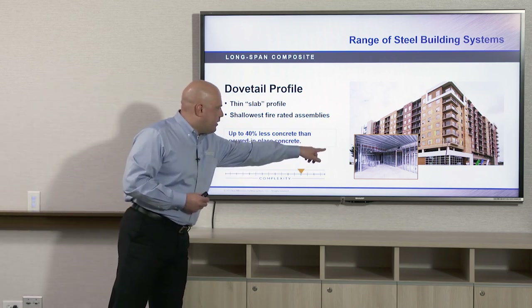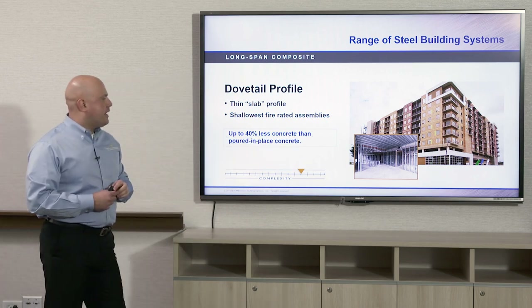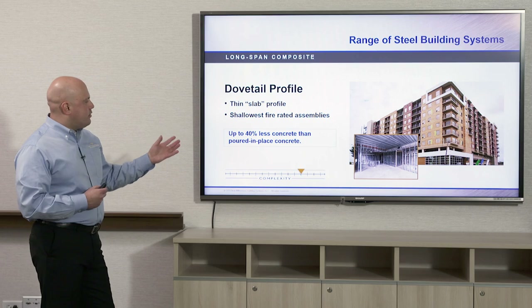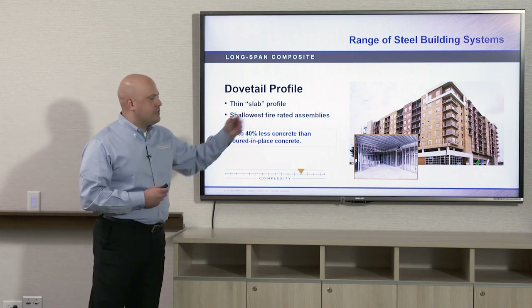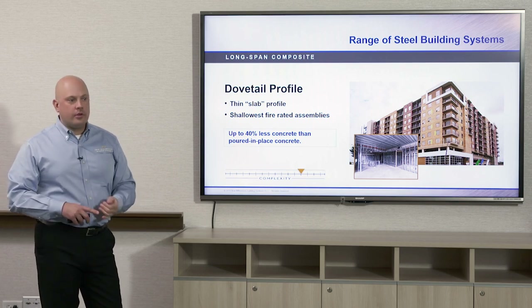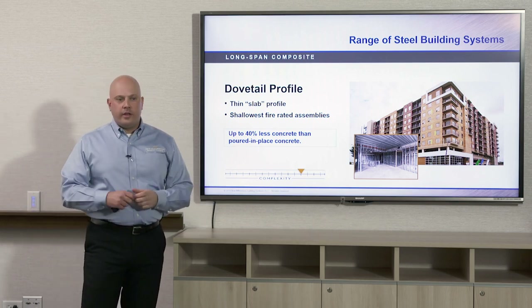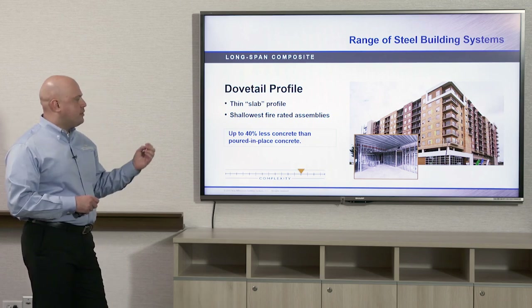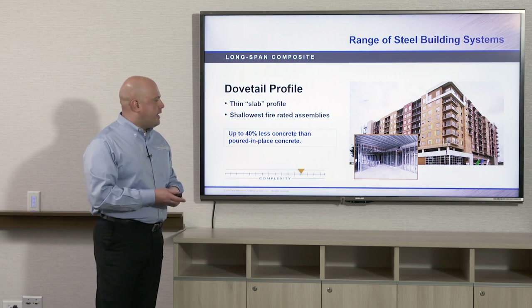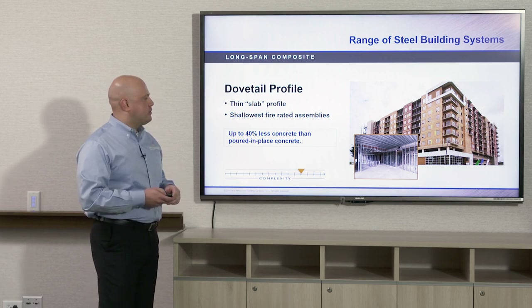Typically, the dovetail composite deck rests on light gauge panelized metal stud walls, and that combination is used for MSR projects — multi-story residential. For example, hotels, dormitories, and apartment buildings often utilize this type of system: the dovetail composite deck on light gauge metal stud walls.